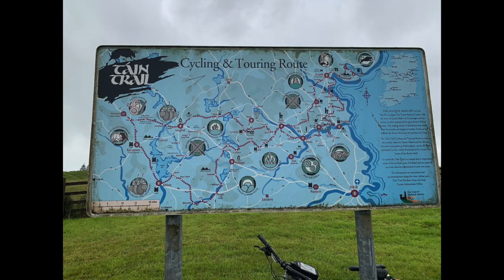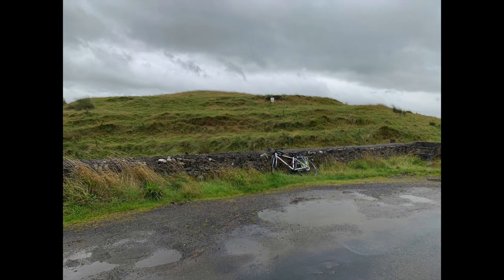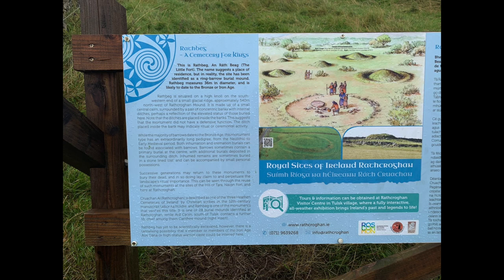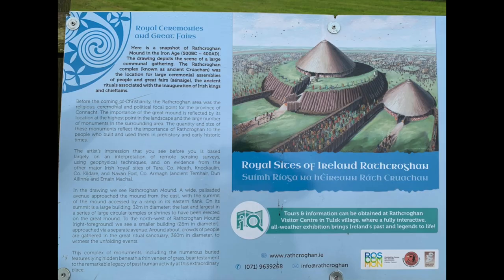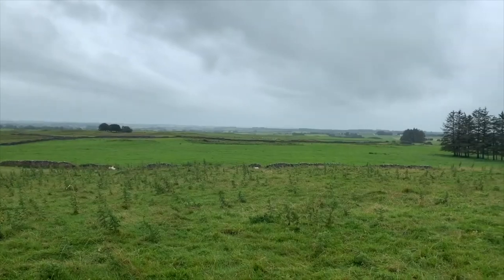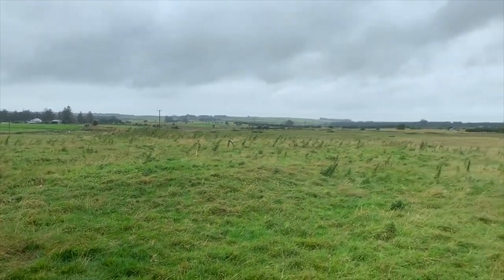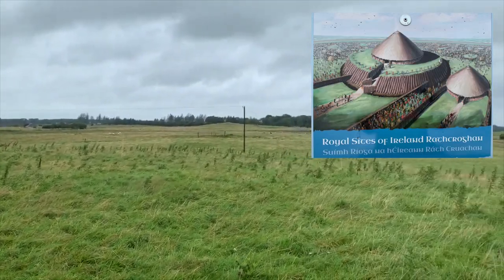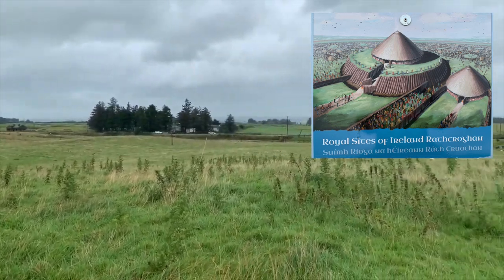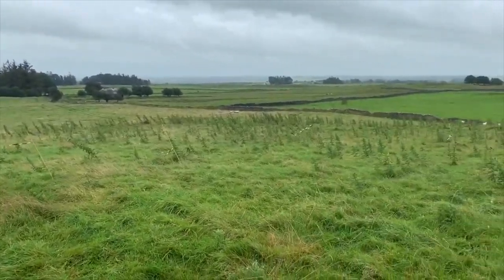Then it was on to Rathcrongan itself, where there's a display board telling the story of the Táin and these sites' connection to it. There's a whole load of mounds in the area — a bit underwhelming in person because they're basically just grass-covered mounds — but obviously structures were built on them. I'll leave the information boards up for you to read. Here I'm standing on top of the main mound looking back towards the Cave of the Cats in the trees, and there's an insert showing how that mound is thought to have looked when the site was in use — quite hard to imagine just from standing there.